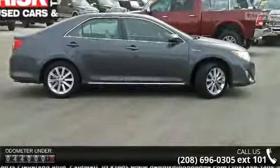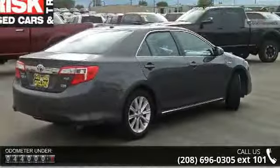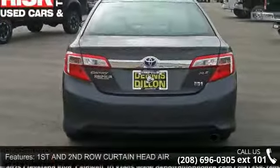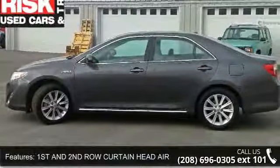This vehicle's top features include first and second row curtain head airbags, four-door, four-wheel ABS brakes, ABS and driveline traction control, audio controls on steering wheel, audio system memory card slot, and automatic front air conditioning.